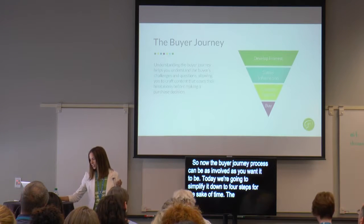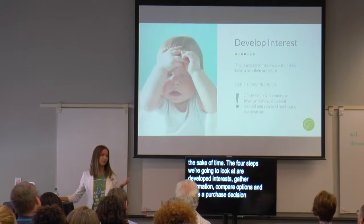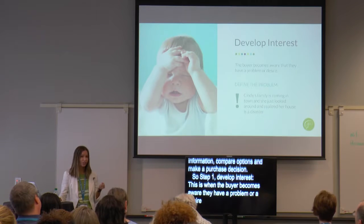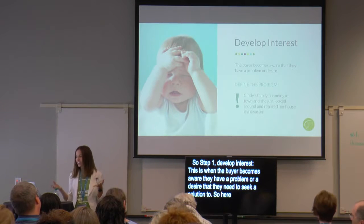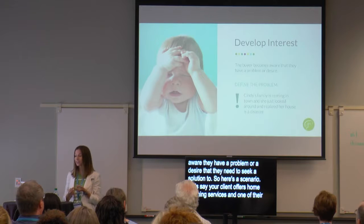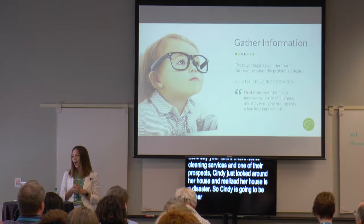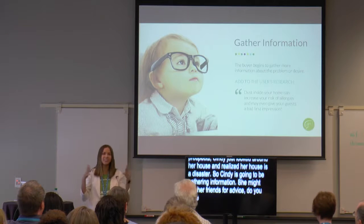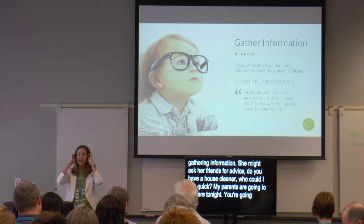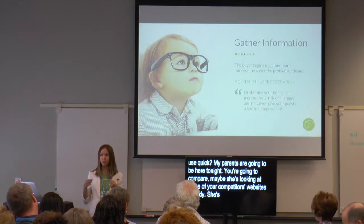The four steps we're going to look at are: develop interest, gather information, compare options, and make a purchase decision. Step one, develop interest — this is when the buyer becomes aware they have a problem or a desire that they need to seek a solution to. Let's say your client offers home cleaning services and one of their prospects, Cindy, just looked around her house and realized her house is a disaster. Cindy is going to begin gathering information — she might ask her friends for advice, compare competitors' websites, look at local ads. Whatever she's doing, she's consuming, gathering, and learning as much as she can to help solve this problem quickly.